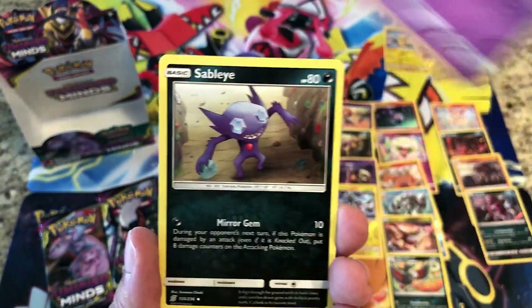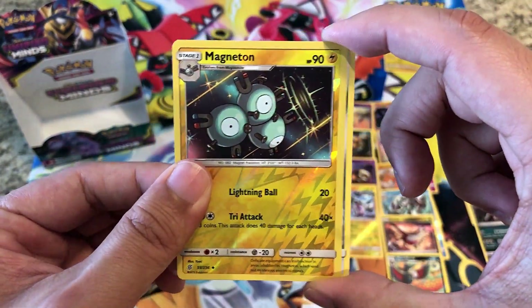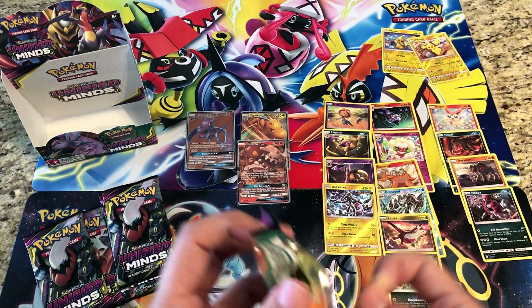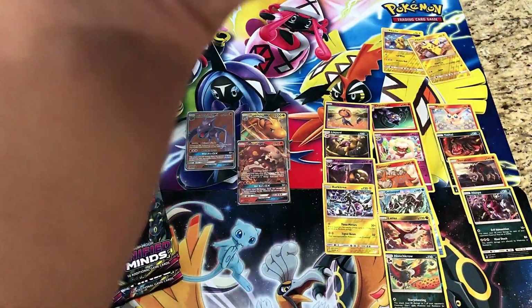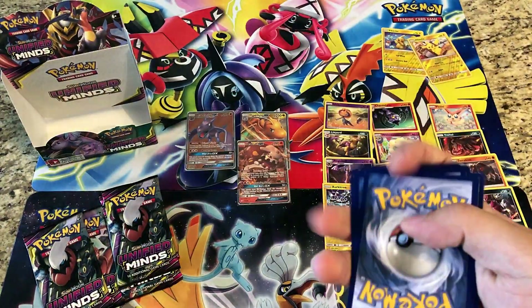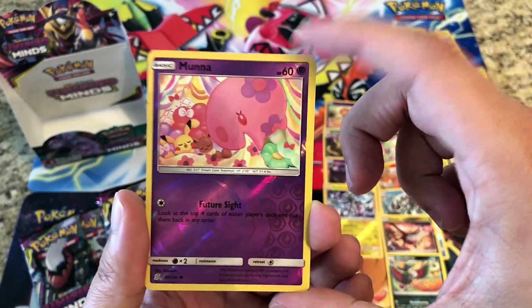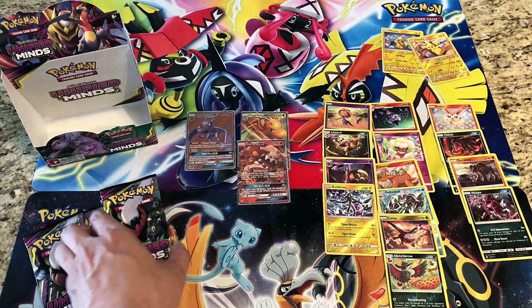Psychic Energy, Lurantis, Mesprit, Sableye — reverses a Magneton — and the rare is a regular rare Escavalier. Come on, booster box, give us a GX please! Fire Energy, Lurantis, Giant Bomb, Bug Catcher — reverses a Munna — and the rare is a regular rare Unfezant. Five packs left and we've only got three GX's — we need to hit three GX's in these last five packs!